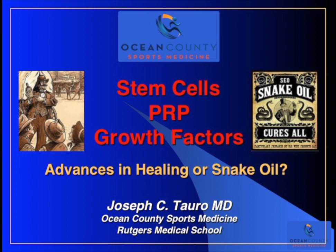This is Dr. Joe Toro from Ocean County Sports Medicine and Rutgers Medical School, and in this slide presentation, I'm going to be discussing stem cells, PRP or platelet-rich plasma, and other types of growth factors. We're going to discuss whether these represent advances in healing or whether they are snake oil.